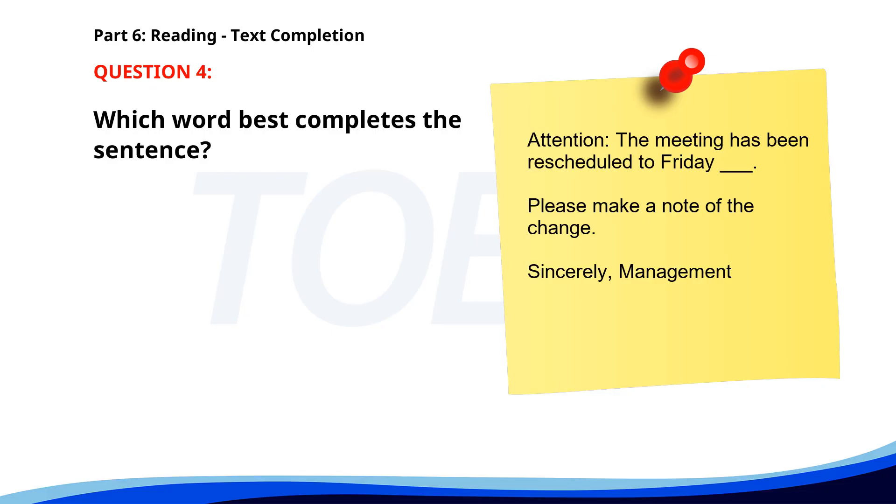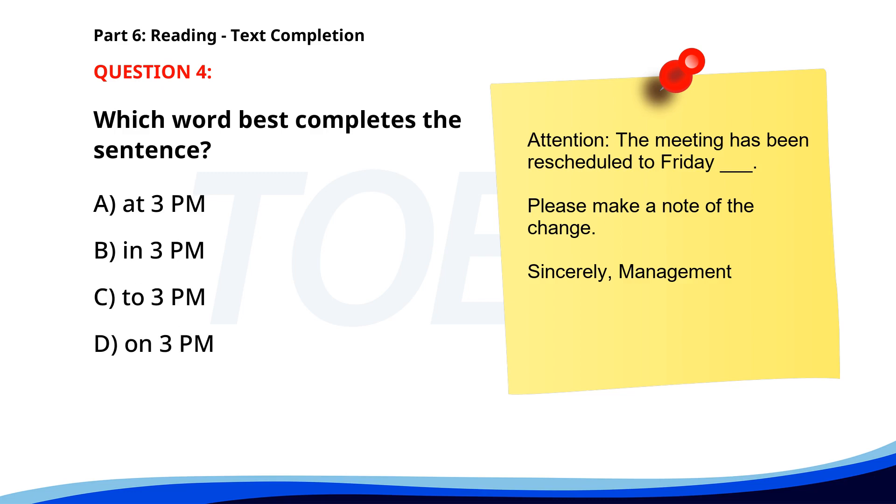Number 4. Attention, the meeting has been rescheduled to Friday __. Please make a note of the change. Sincerely, Management. A. At 3 p.m. B. In 3 p.m. C. To 3 p.m. D. On 3 p.m. The correct answer is A: At 3 p.m.